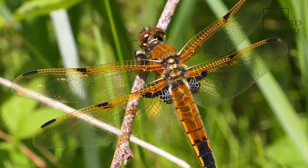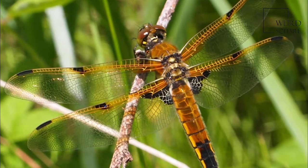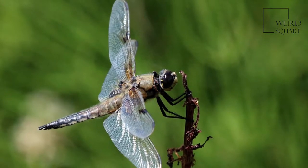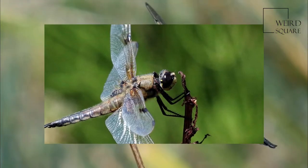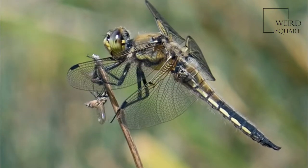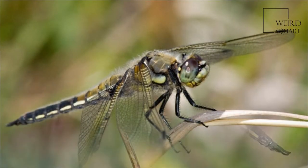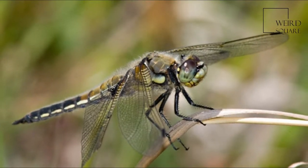The adult stage is found between April to early September in the United Kingdom, and from mid-May to mid-August in Ireland. Larvae have a two-year developmental cycle. Adults feed predominantly on mosquitoes, gnats, and midges, while the larvae feed primarily on other aquatic insect larvae and on tadpoles.